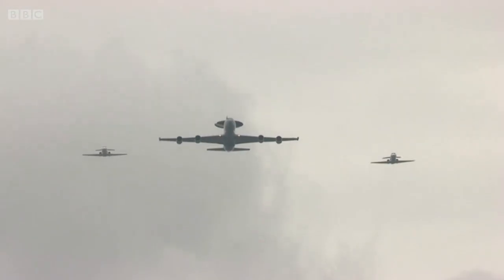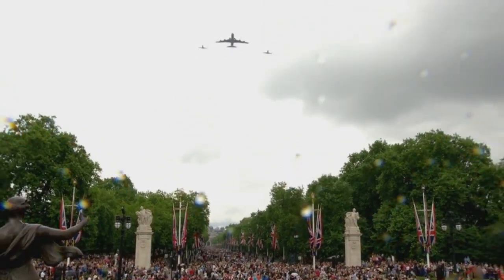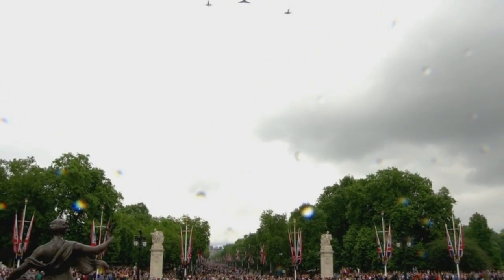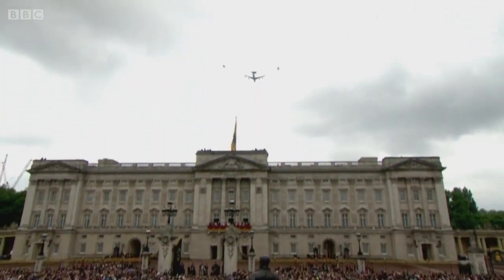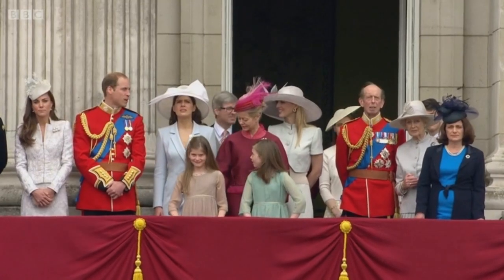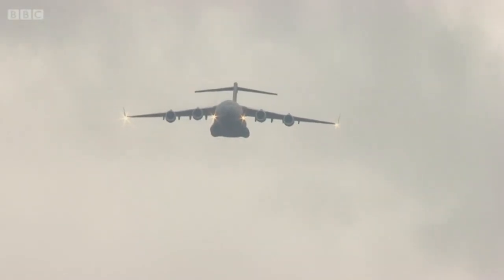Plenty of wonderful things to photograph as the Istar transport — the Sentry E3D, the eyes and ears of the RAF — flies past, flown by 8 Squadron out of RAF Waddington, flanked by two HS125s from RAF Northolt.